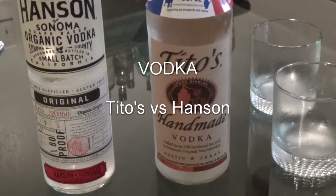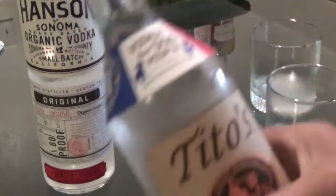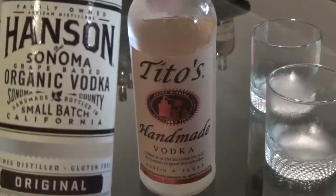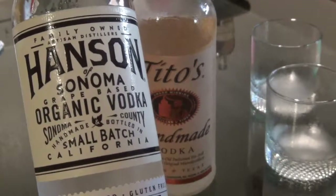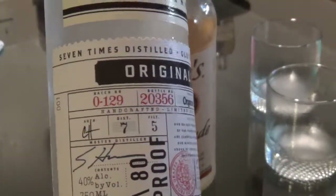With Tito's vodka being a personal go-to for me, I've got a full sealed bottle chilled in the freezer for about a day. I was also gifted a bottle of Hanson Sonoma Organic vodka — it's grape based, small batch, as evidenced by sequential numbering on the bottle.